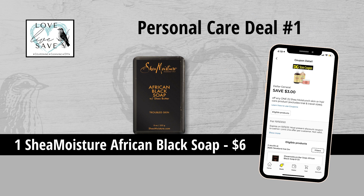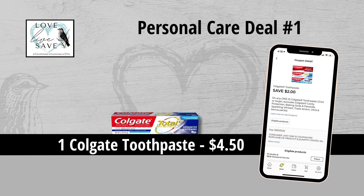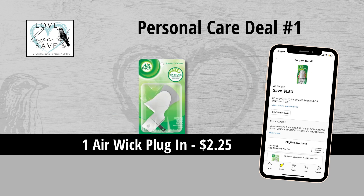For our first deal, you could grab one bar of Shea Moisture African Black Soap for $6 and then clip the $3 off Shea Moisture coupon. Next, grab three boxes of the Colgate Total Toothpaste for $13.50 and then clip the $5 off a three Colgate coupon. Grab one more box of that Colgate Total Toothpaste for $4.50 and then clip the $2 off of one Colgate coupon. And finally, grab one Air Wick plug-in for $2.25 and then clip the $1.50 off of one Air Wick coupon.